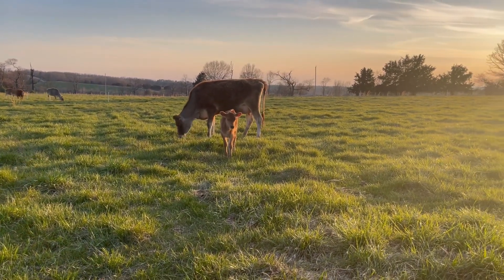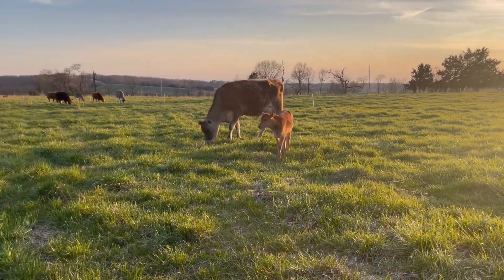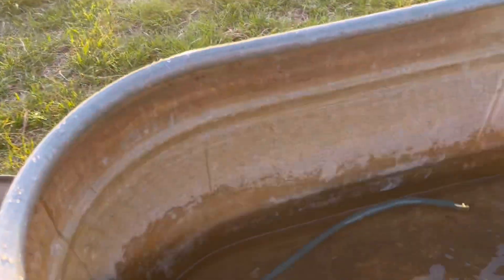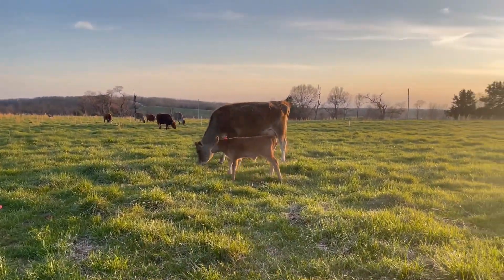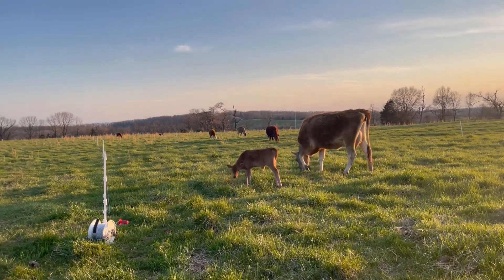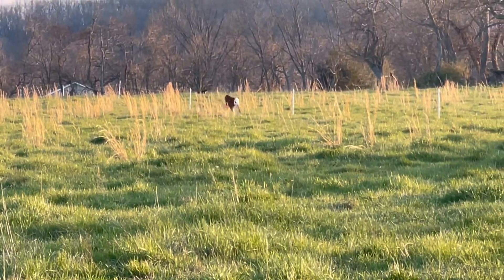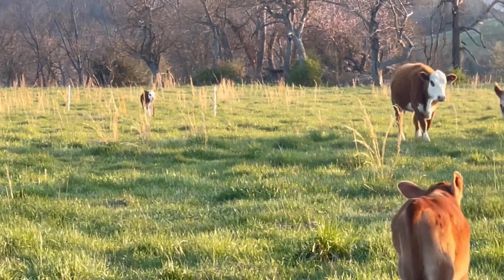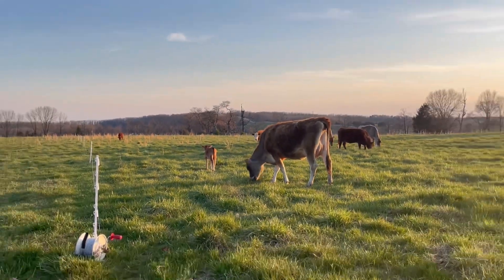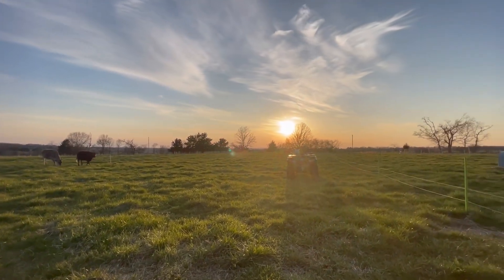Out here doing a move this evening. A little bull calf got real curious with me. He's doing really good. Cows are all doing good. I'm just filling up their water. It's a really pretty evening out here.